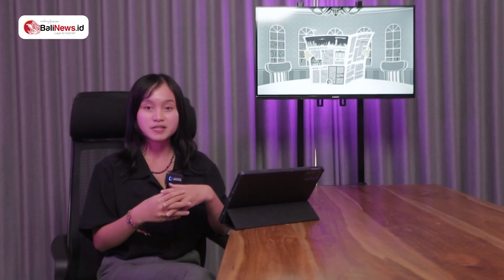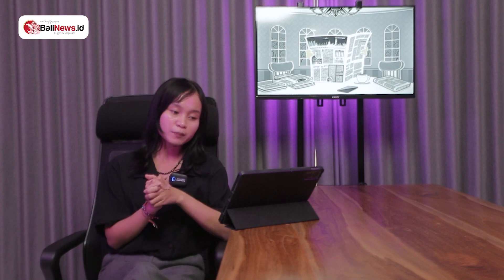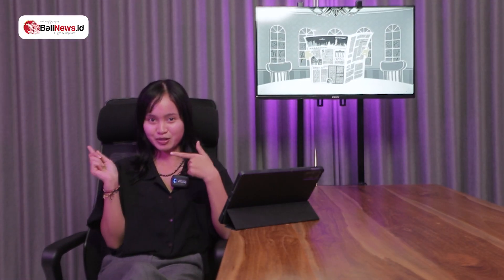Hi viewers, welcome back to Coffee Break Show with Sita. Do you know that Bali isn't all about sunsets and beaches? You can also find magnificent and stunning waterfalls here while staying in Bali. To help you on your next wet adventures, we've put together a list of waterfalls that you should visit while staying in Bali. So without further ado, let's go!